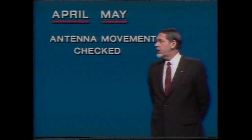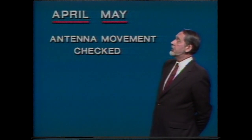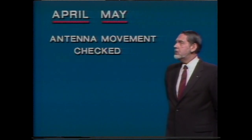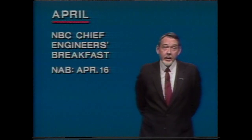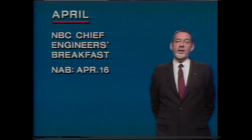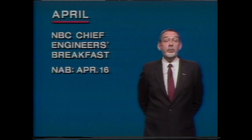Also in April, we will start testing each affiliate's antenna movement, one station at a time, in off hours. Since all of our schedules are on SBS3 transponders, antenna movement is not required right now — that can be checked later, during April and May. We are also looking forward to seeing each one of you at the NBC Chief Engineer's Breakfast at the NAB in Las Vegas on April 16th at 7 a.m. We'll have a lot to talk about, including details of a small transmit package that can be added to make a receive-only antenna an uplink for NBC News.